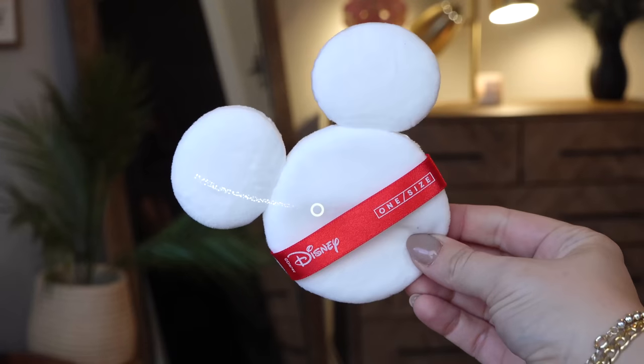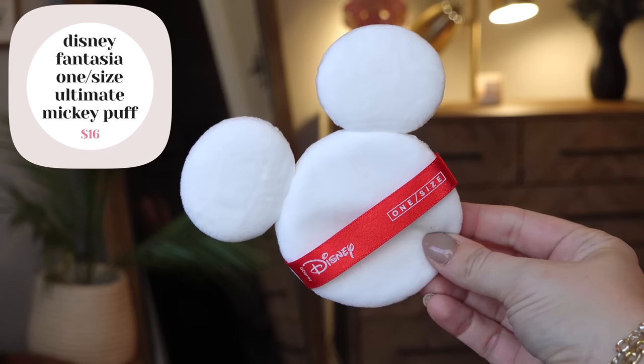The other thing I used off camera when I was doing my liner is this little Mickey puff from the One Size brand — I always use a puff to kind of hold things in place while I do liner. I really like it, however the ears were kind of getting in the way. So cute idea, and I'll still continue to use it because why not? But I think it'll take some getting used to. If you were actually using it the way you're supposed to for powder, I feel like the ears would bother you — although maybe you'd use the ears for smaller parts of the face, which is actually kind of genius. Very, very cute, though not the most practical.